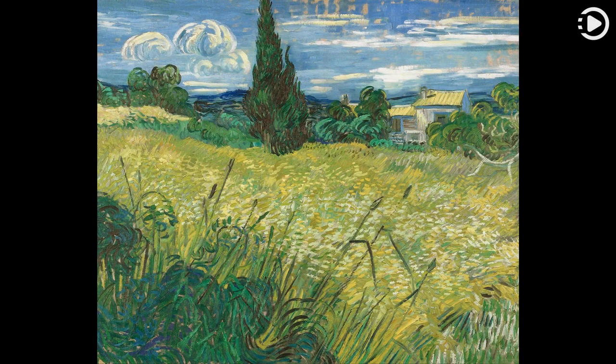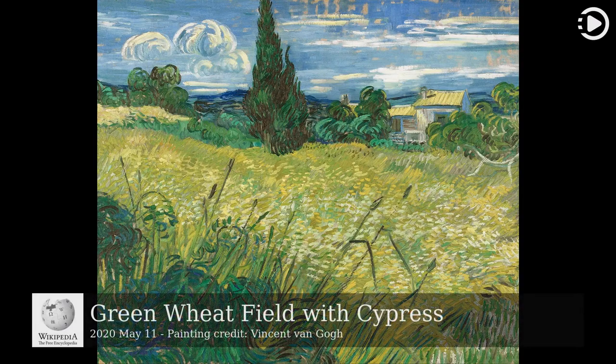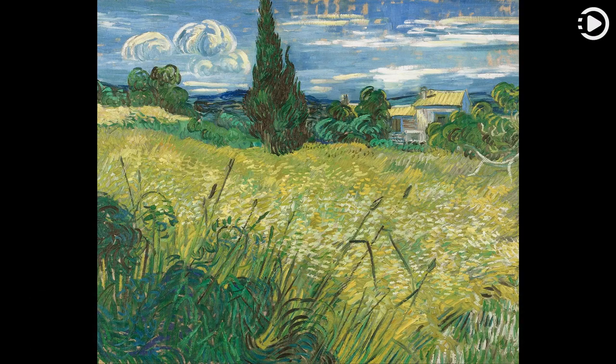Wikipedia's Picture of the Day, May 11, 2020. Today's video is about Green Wheatfield with Cyprus. Green Wheatfield with Cyprus is an oil-on-canvas painting by Dutch post-impressionist artist Vincent van Gogh. It is part of a series of paintings of wheatfields that he painted in 1889 while a voluntary patient in the Saint-Paul Asylum in Saint-Rémy-de-Provence, France.